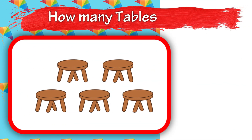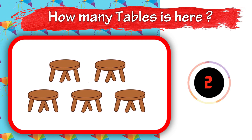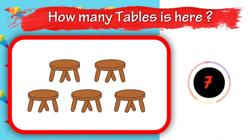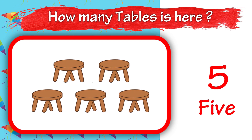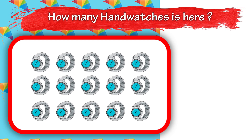Nine. How many tables are here? Five. How many watches are here?